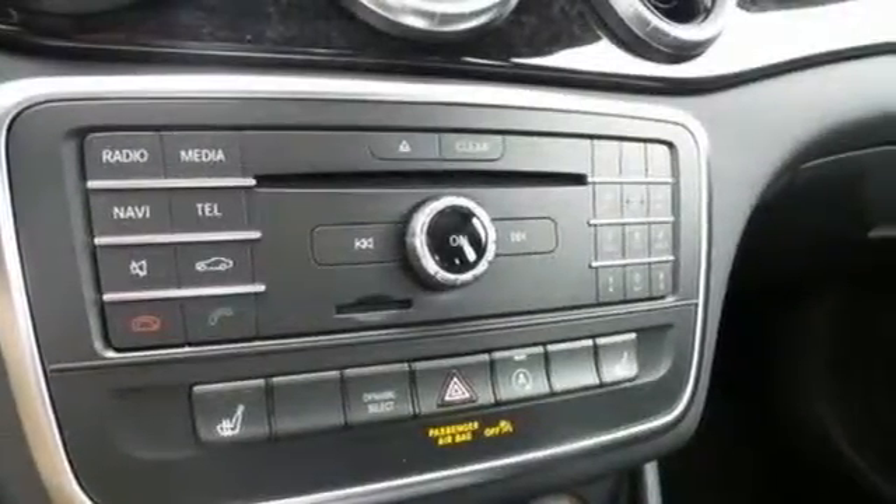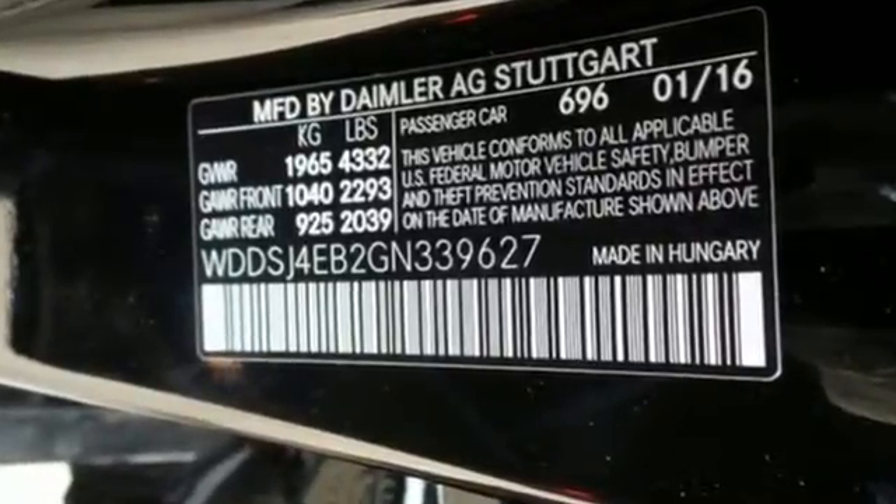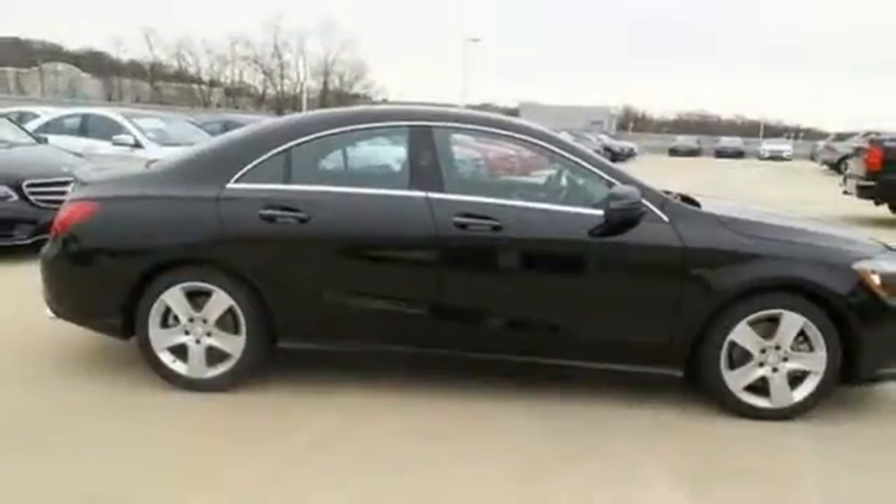And still there's more to impress, including the powerful and efficient 2.0-liter turbo engine, 7-speed DCT dual-clutch automatic transmission, dynamic select, and the EcoStart stop system.